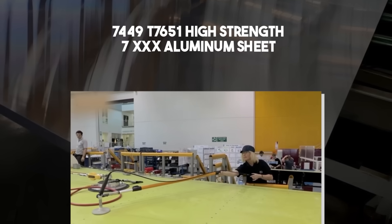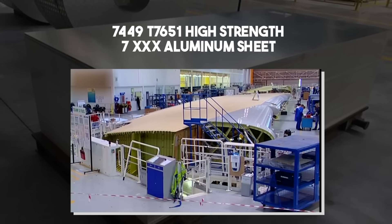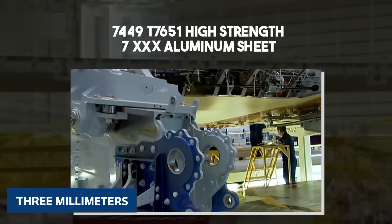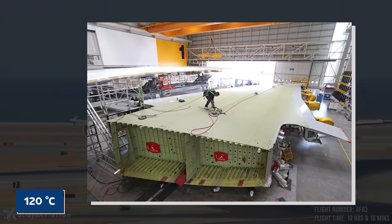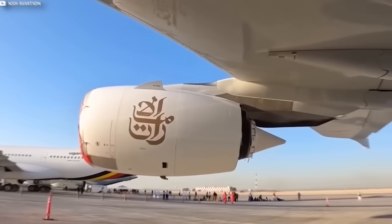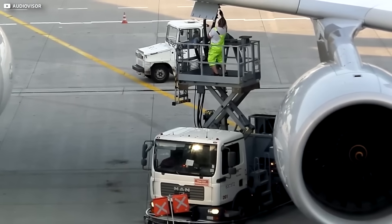Start with aerospace-grade 7449T7651 high-strength 7XXX aluminum sheet milled down to just 3mm in mid-span flex zones. Then brace the high-stress route with carbon fibre ribs baked at 120°C in an autoclave the size of a basketball court. The metal handles shear, the composite soaks up torque, and together they ride out turbulence like a seasoned dance duo.